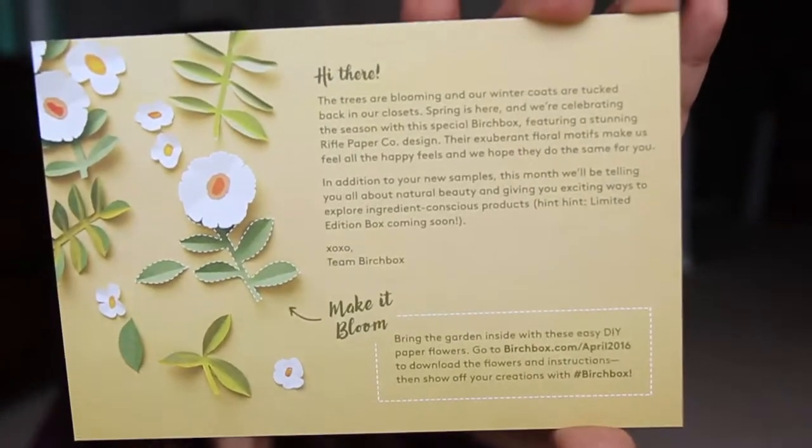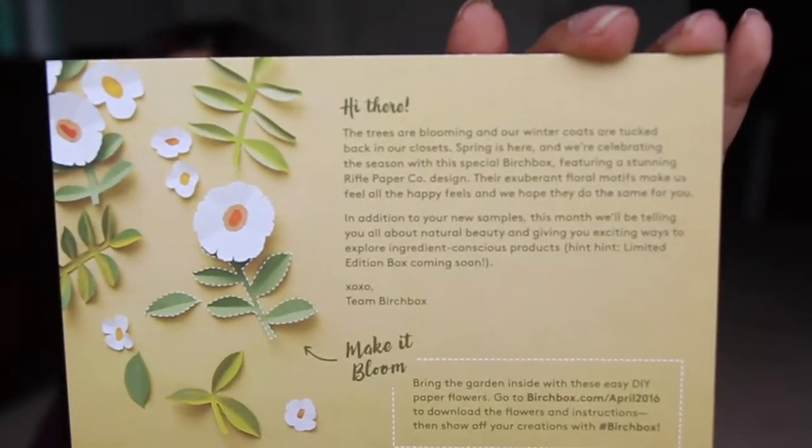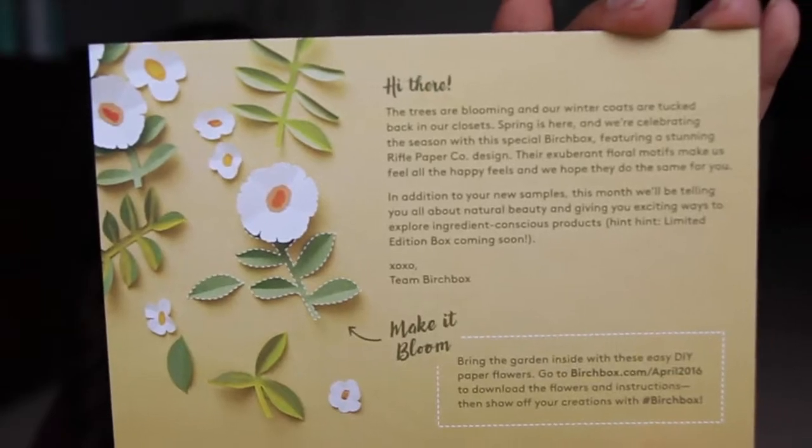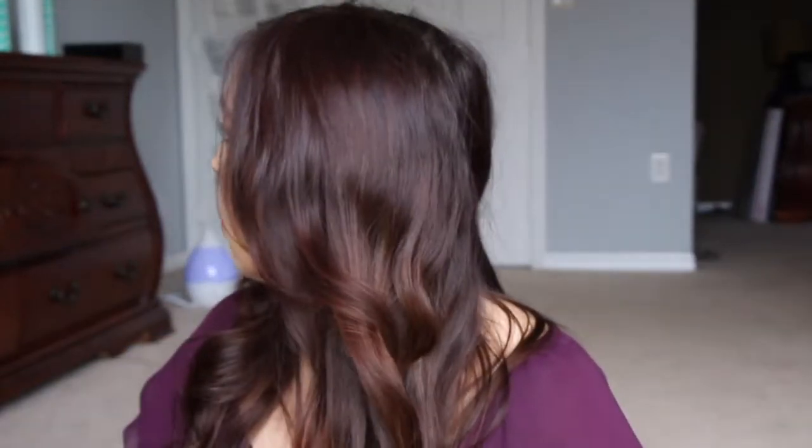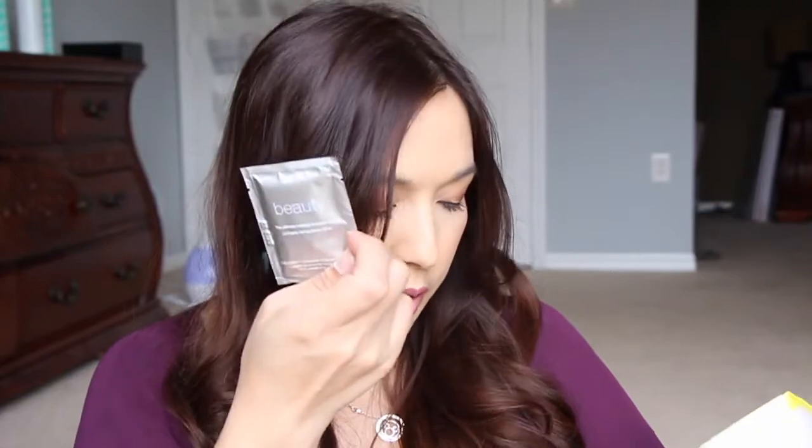This is the card and you can actually go to the website to make these little flower patterns if you wanted to make these cute designs. Opening it up, it's just some white paper. And then there's another wipe — there are two of these makeup removal wipes.